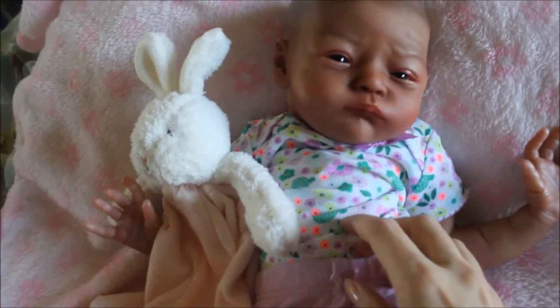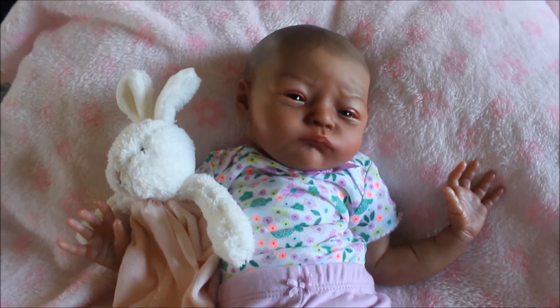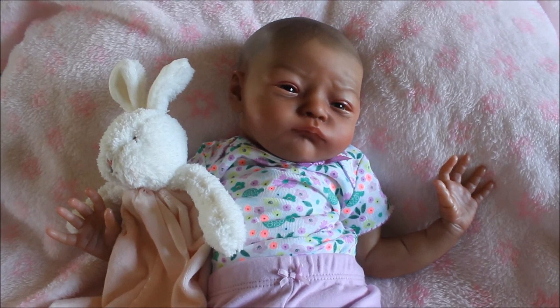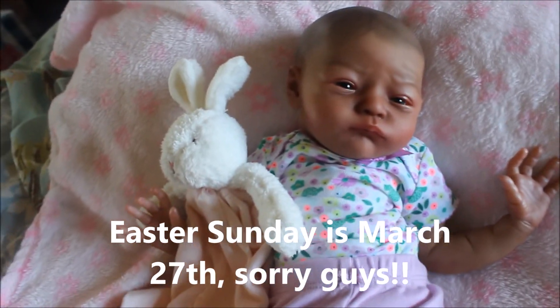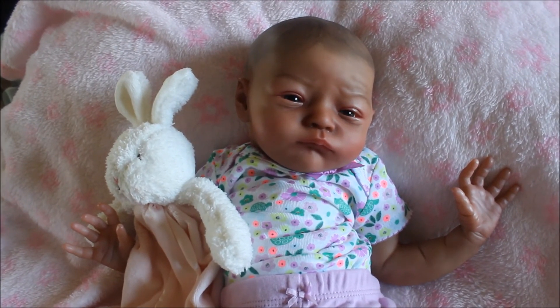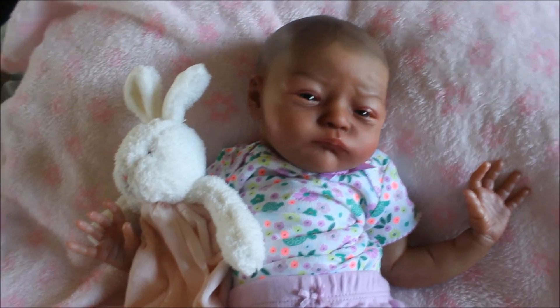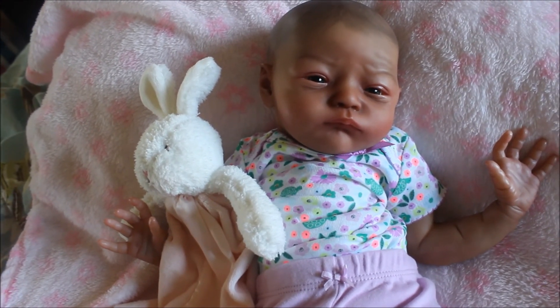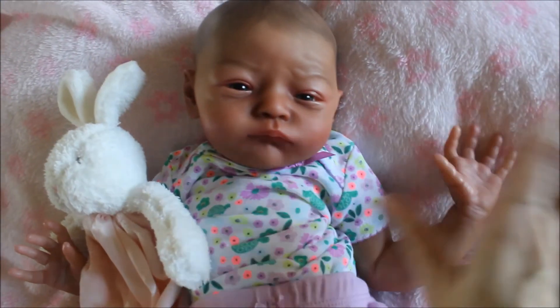I'm gonna get maybe one of those for Easter — I'm gonna need some cheering up around then because Easter is around March 25th and my Coco Malu's due date would have been the 29th, so some shopping is on the way, more towards the end of March. All right ladies, have an amazing rest of the week! I'll be back with another video hopefully tomorrow for Onesie Wednesday. Have a great rest of the day — bye-bye, Aunties!